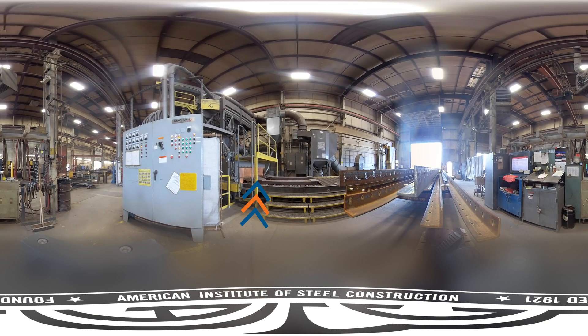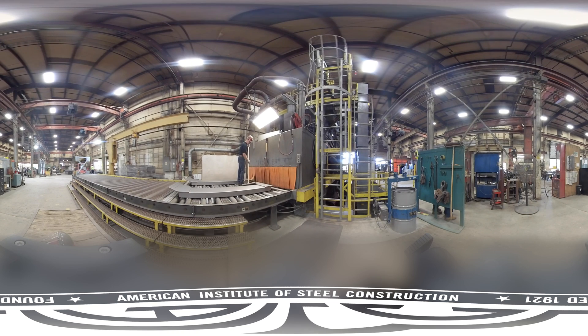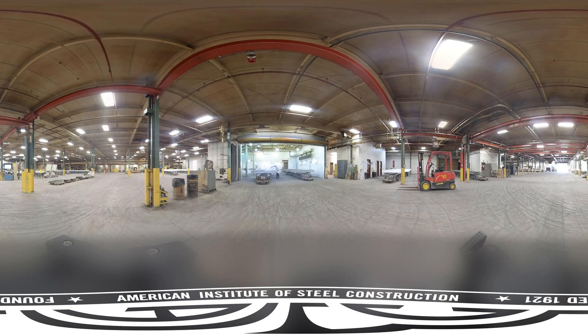Cross frames, plates, and other smaller parts go through this blast cleaner. The table keeps the product moving forward while the machine is still blast cleaning. These plates have a slight bend in them, produced by the press brake we just saw. Painters coat miscellaneous parts, such as cross frames and diaphragms, in this bay, before the steel moves on to its next destination.